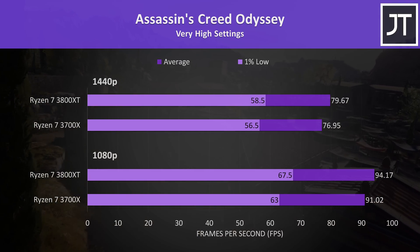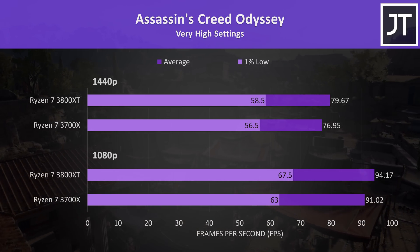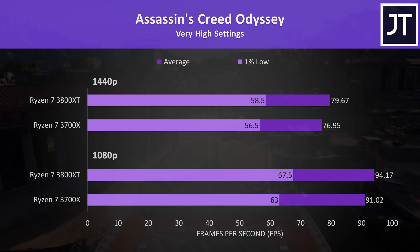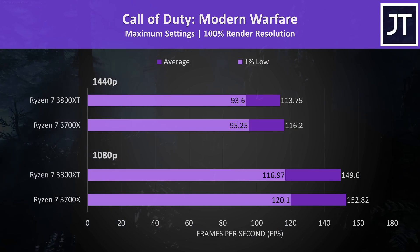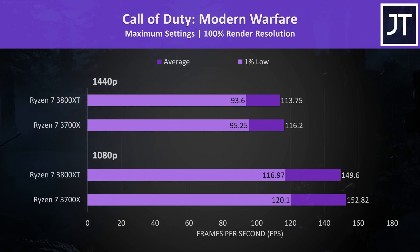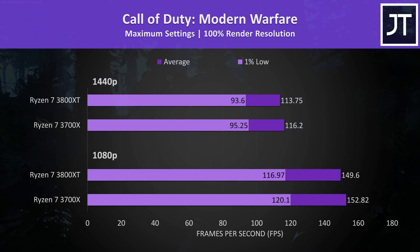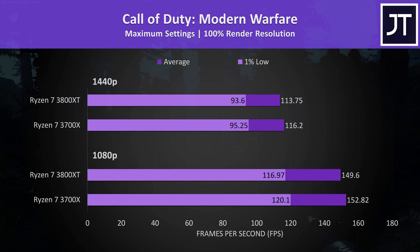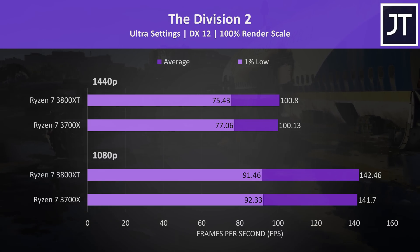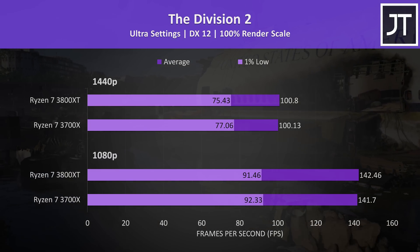Assassin's Creed Odyssey was tested with the built-in benchmark, and the 3800XT was around 3% faster in average frame rate at either resolution. Call of Duty Modern Warfare was tested in campaign mode with the same test pass — the results were very close, however the 3700X was slightly ahead in all cases. The Division 2 was tested with the game's benchmark tool and the gap was even smaller, so not really much to draw meaningful conclusions from.